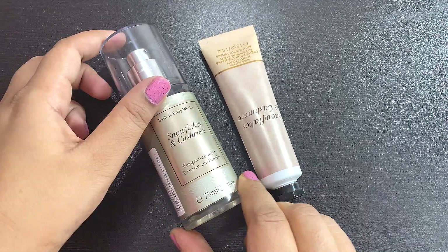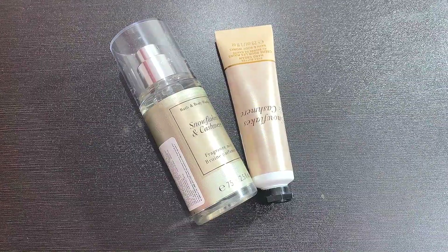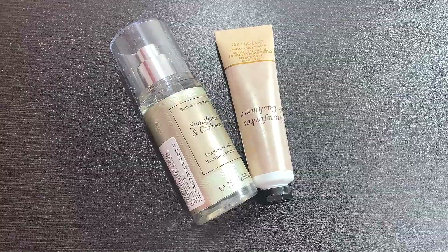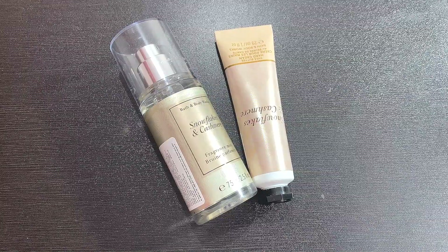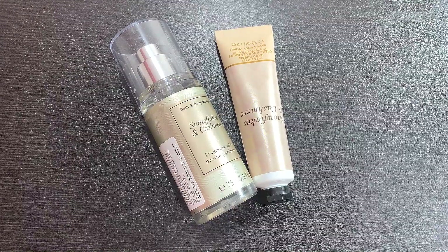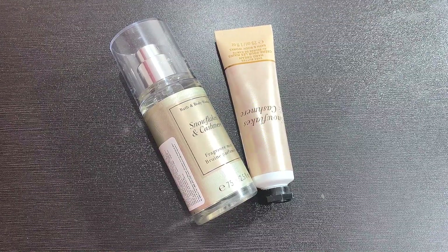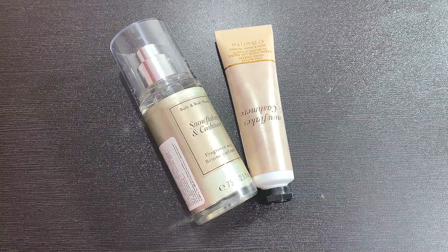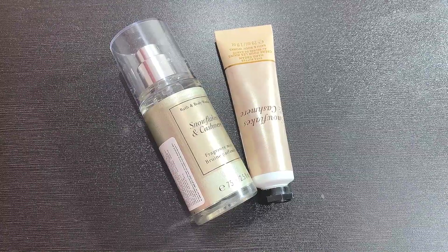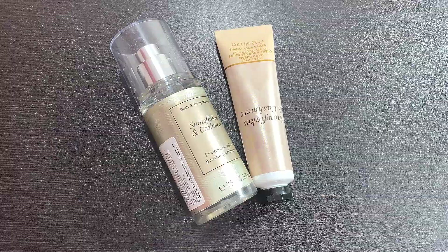I have heard very nice reviews about this product and I wanted to try out this fragrance, but it was not at all available on the Bath and Body Works store, or online on their website, or any of the leading websites like Amazon or Myntra. Both these products were available only on Nykaa.